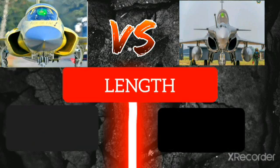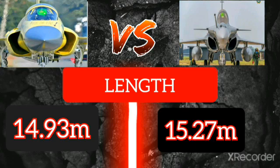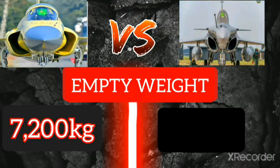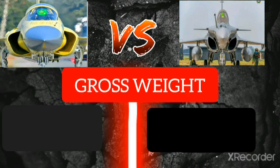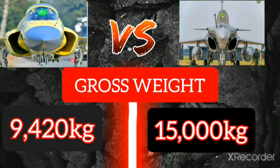Length: the JF-17 Thunder is 14.93 meters long, and the Rafale is 15.27 meters. Empty weight of the JF-17 Thunder is 7,230 kilograms, and the Rafale empty weight is 10,300 kilograms. Gross weight of the JF-17 is 9,420 kilograms, and Rafale gross weight is 15,000 kilograms.